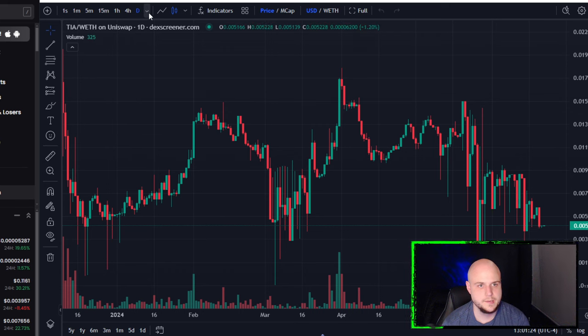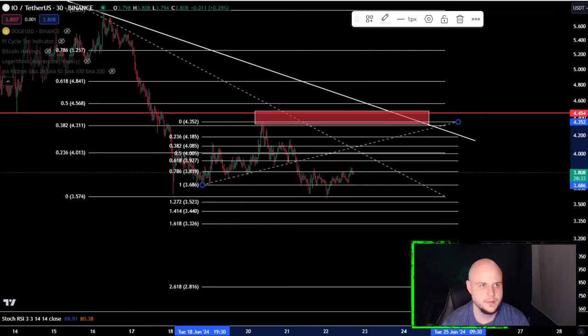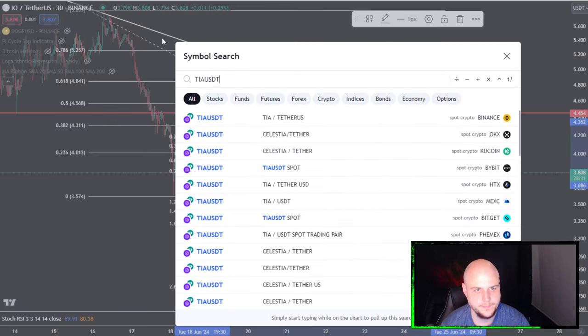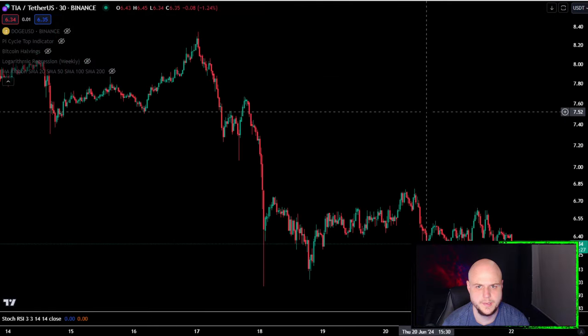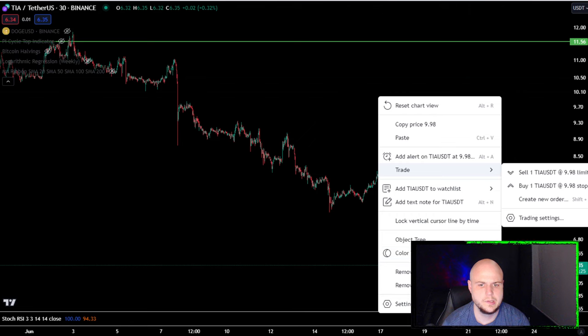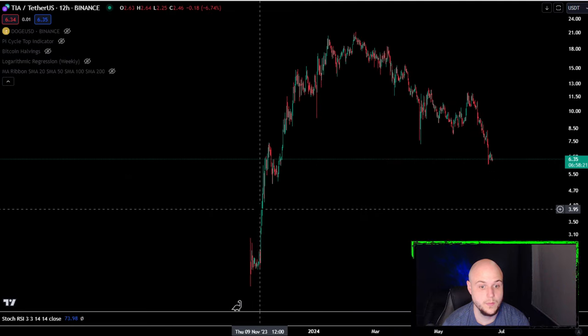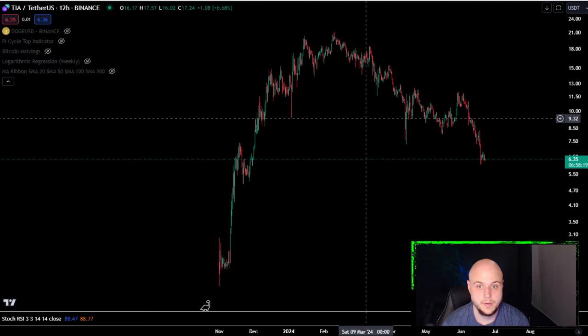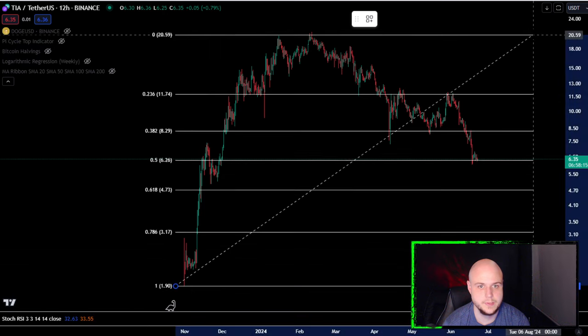Taking a look at TIA token — okay, here we go, TIA on Binance. Clearly this coin has topped out and has nuked.